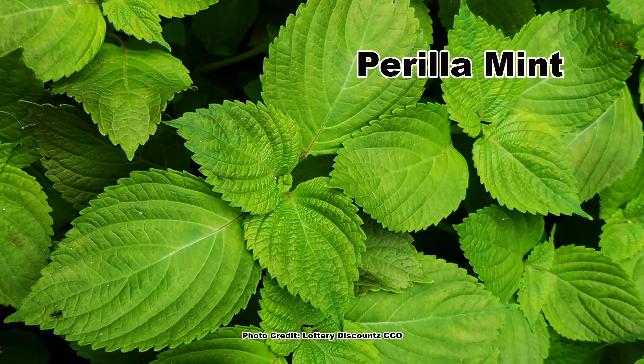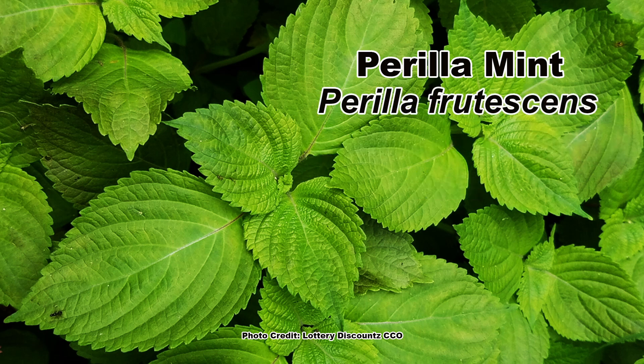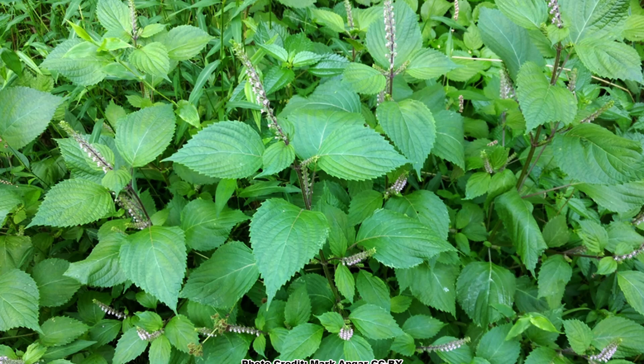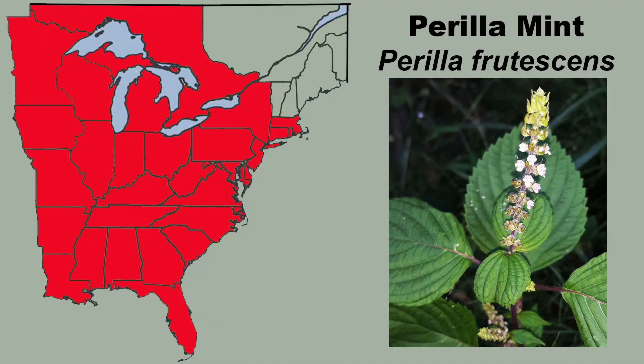No matter what you call it — perilla mint, beefsteak plant, rattlesnake weed, shiso, or its scientific name Perilla frutescens — this invasive annual herbaceous member of the mint family is a huge problem over much of the eastern United States. It is native to Asia and can now be found in just about every eastern state, but is most prominent in the southeast.